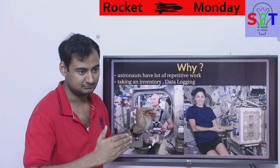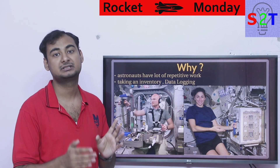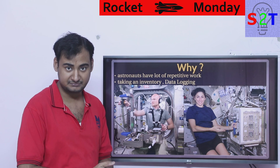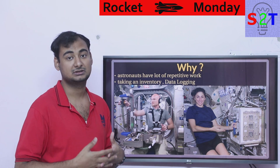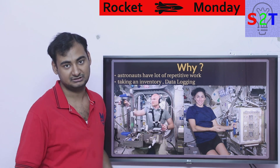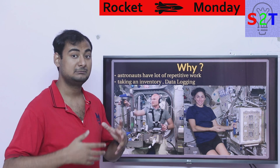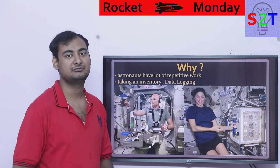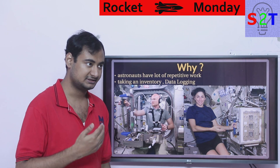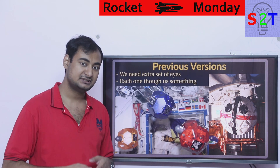Instead of dedicating half a working day to repetitive work, if they can reduce that to 25% or even 10%, that would be a huge advancement. These people will feel better because repetitive work is not good for anyone, and more science can be done because they're not wasting time taking 10,000 readings. This tangibly helps the situation — and this is not the first time we've tried something like this.